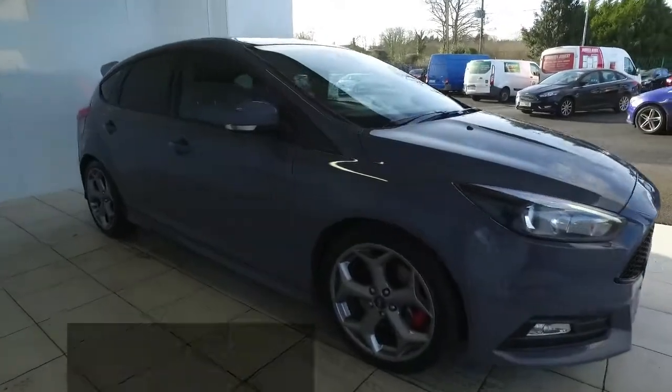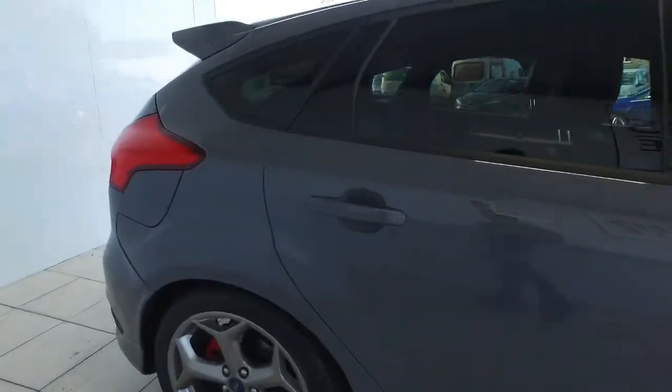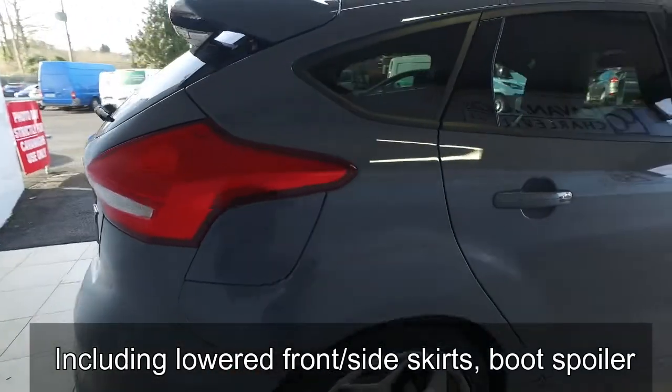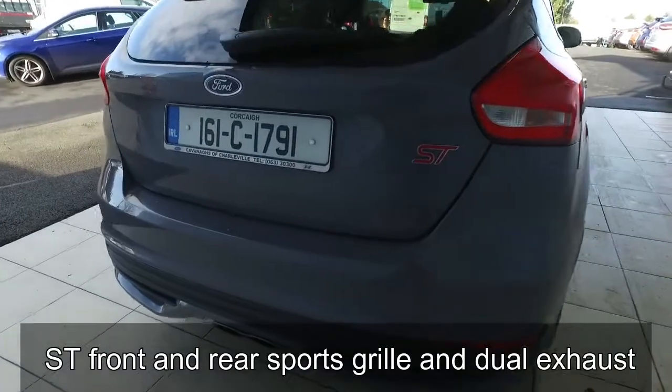It has the full ST2 kit as you would expect, including lowered front and side skirts, sports grille front and back, jewel exhaust and 18-inch gunmetal machined alloy wheels.